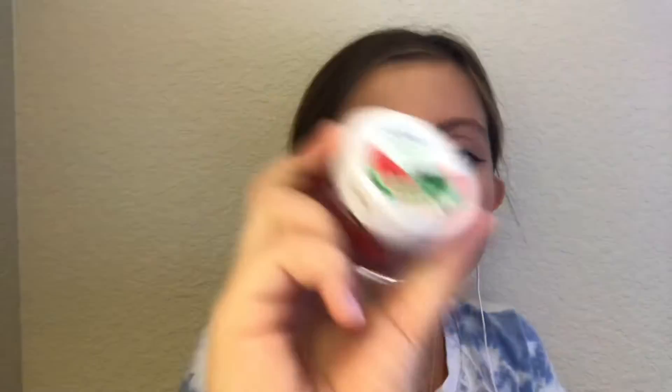Now I'm going to take this lip scrub — it's a juicy watermelon, 100% natural sugar. I love lip scrubs, they're just so satisfying to put on.